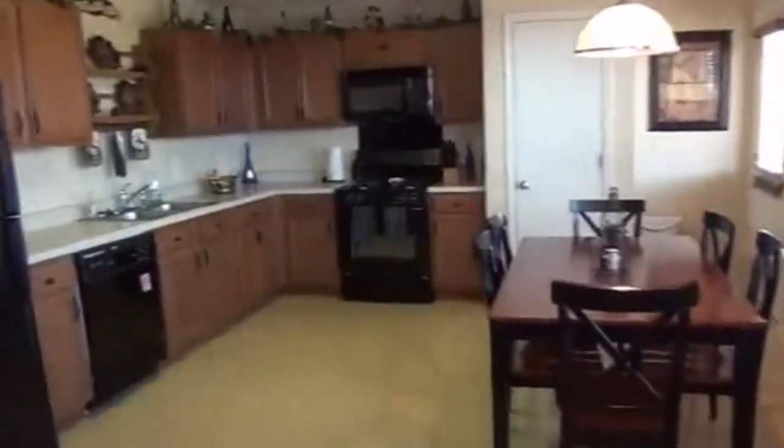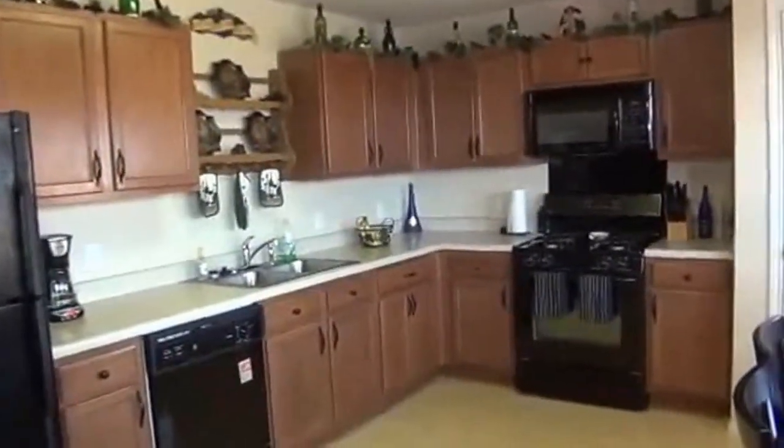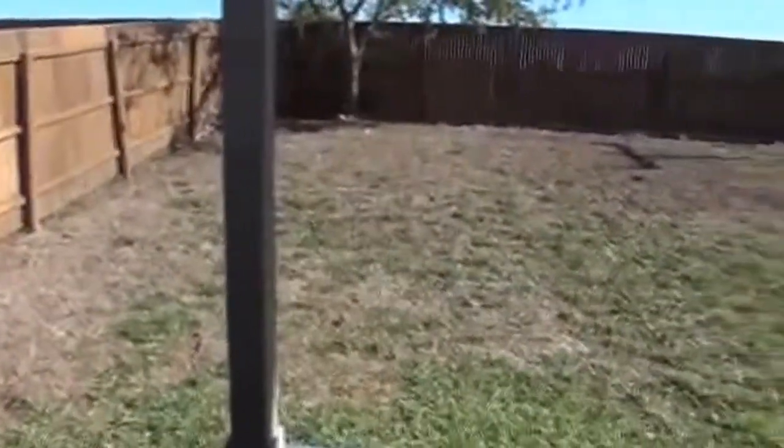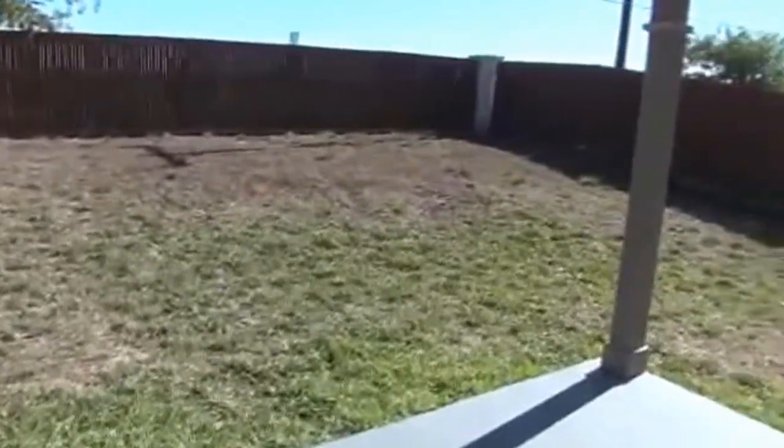There's also a dishwasher. Outside we have a covered patio, great for barbecues and family gatherings. Notice the stained concrete, which is nice. We also have a storage shed back here.